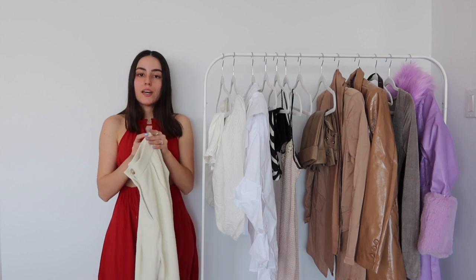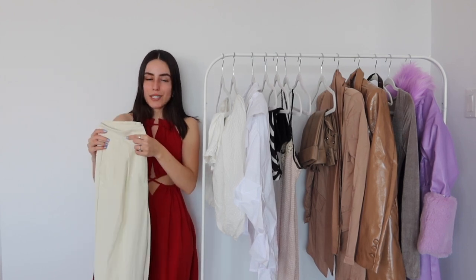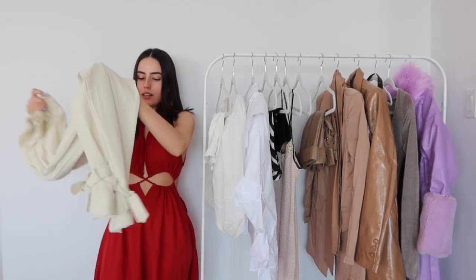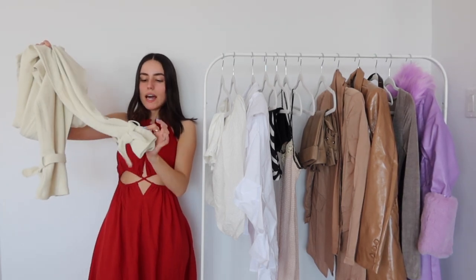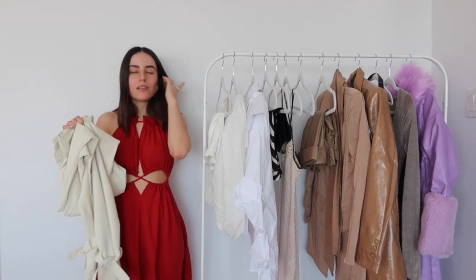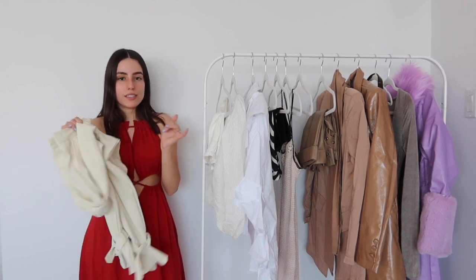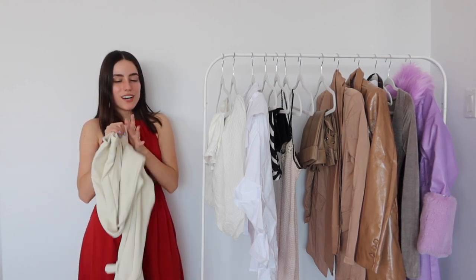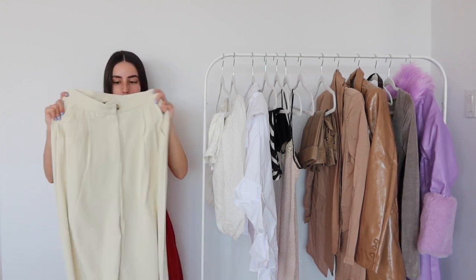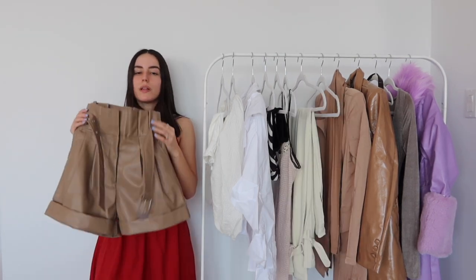Trousers have been super trendy on the runway so I thought I'd pick these up. I'm also doing a spring trends video that should be up shortly after this, so stay tuned and make sure you subscribe. These are super cool because they have this wide-laying bottom with a little belt at the bottom to cinch it in. I think they look great with heels and booties. There are pockets in these pants — I love pockets. The material is amazing; I feel it's going to be a nice and flowy fit. I got this in a size extra small.